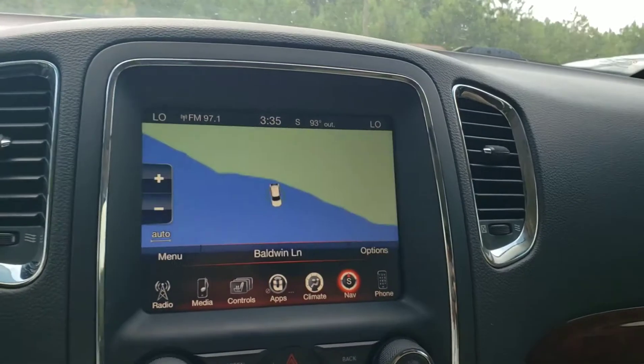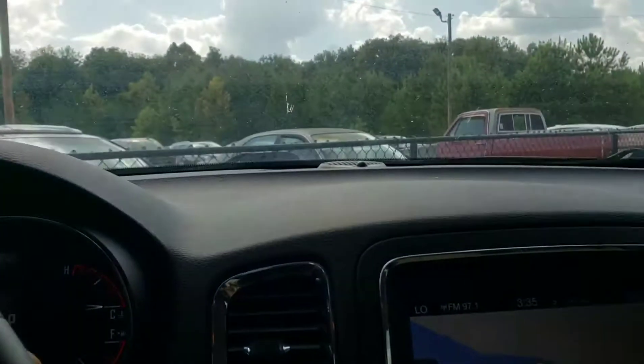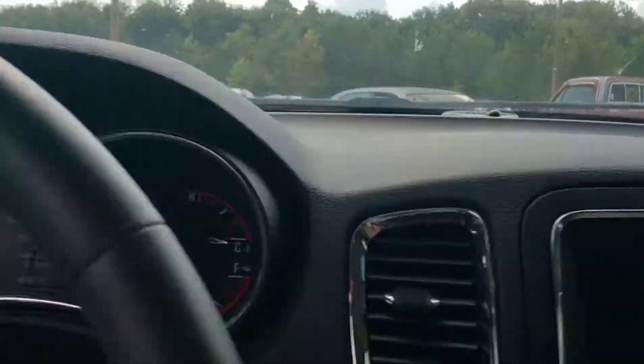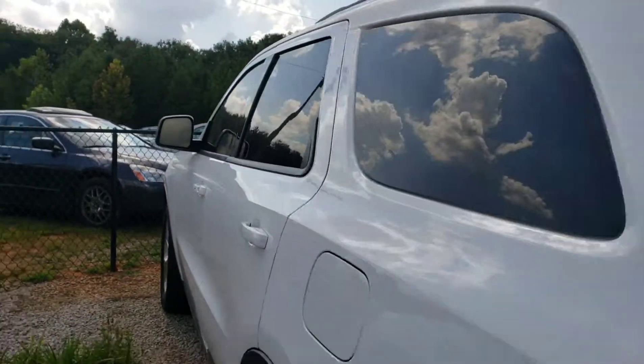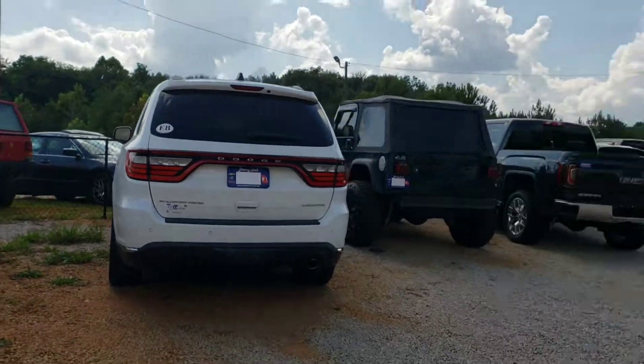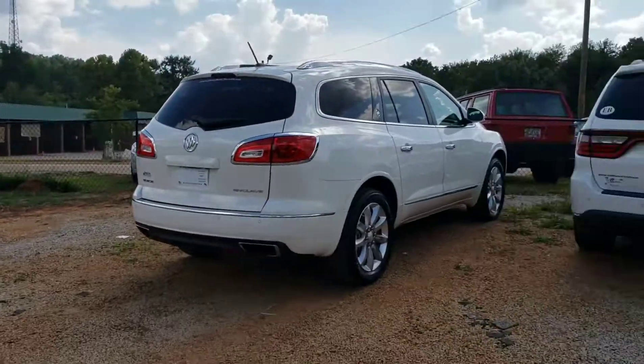It's got built-in navigation as well, which is pretty nice — it can come in handy when you're traveling somewhere you're not familiar with. And it has paddle shifters. It's a gorgeous SUV. Fresh trade — stop by Jimmy Britt Chevrolet and ask for Malcolm Perez. We've got a huge inventory and you can take any of these vehicles for a drive. Thank you.